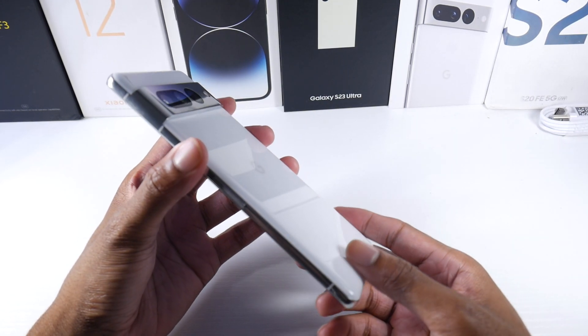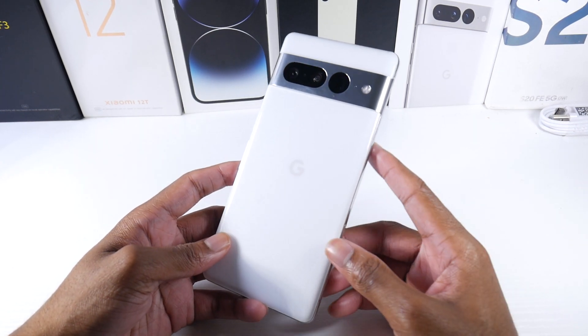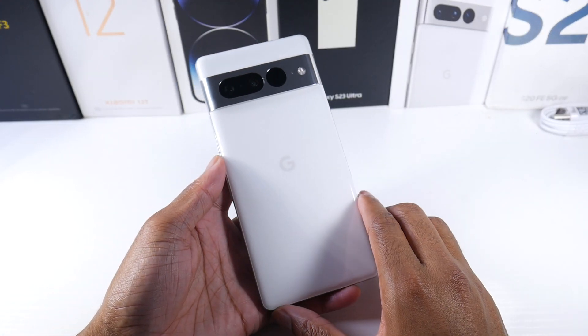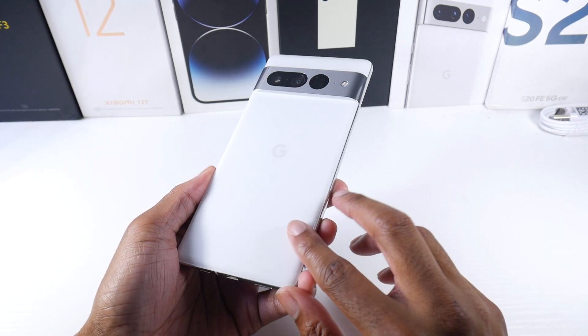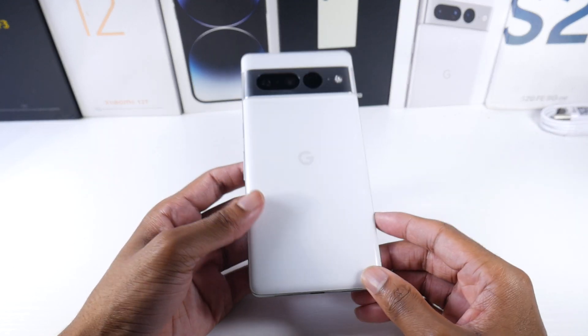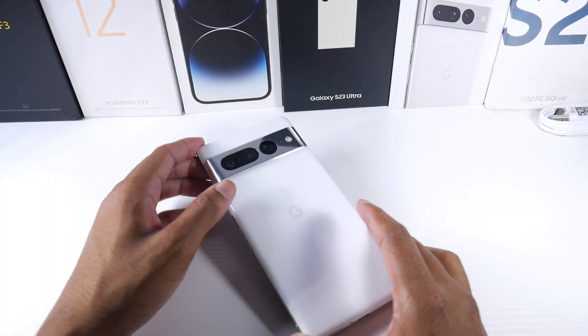Overall I'm a big fan of the Pixel. I really love the design ever since they introduced the camera bar with the Pixel 6 Pro — it has a really unique look. It's glass and metal, IP68 dust and water resistant, and just a really nice-looking phone. When you see it, you know it's a Pixel. Let me know what you guys think, and I'll catch you in the next one.